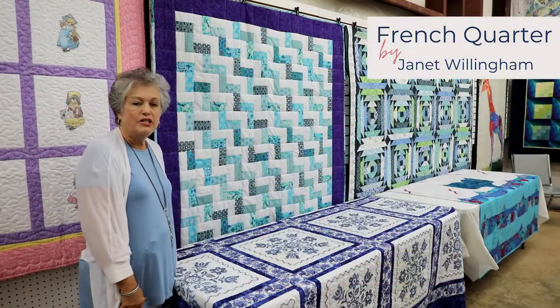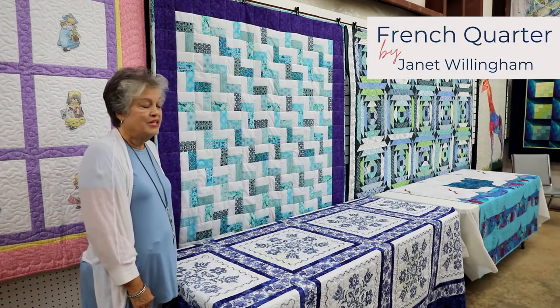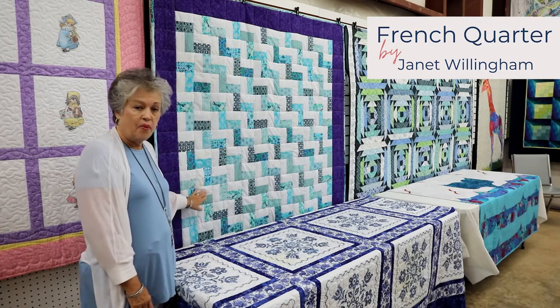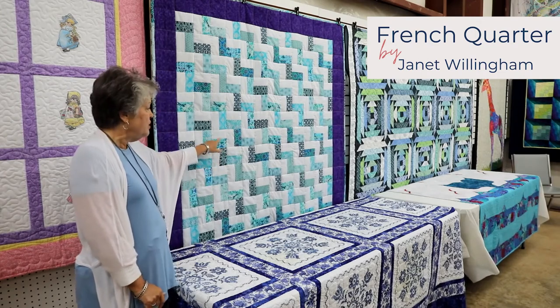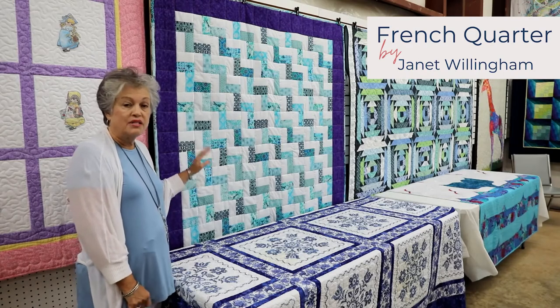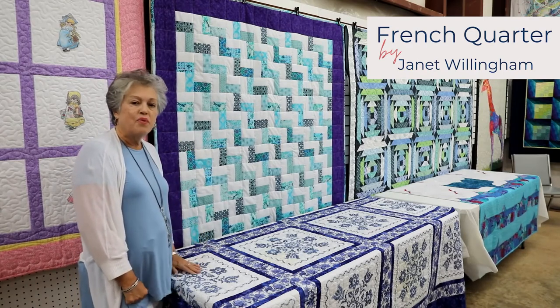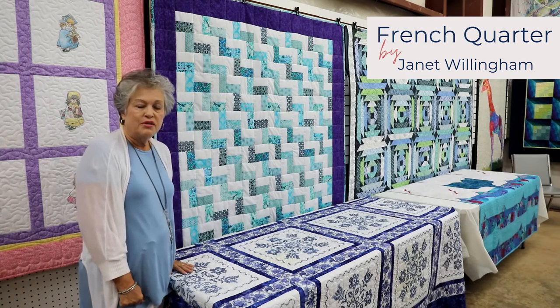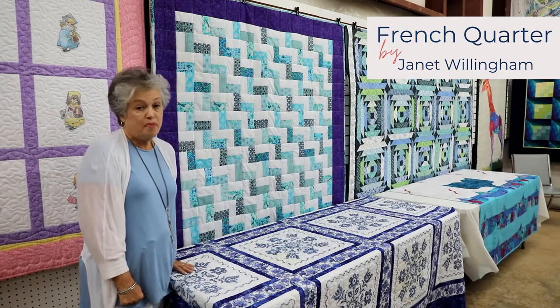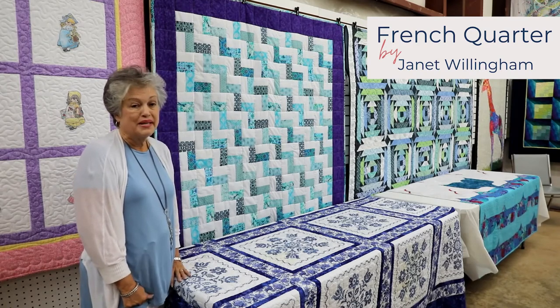This quilt was made by Janet Willingham. It is called French Quarter and it features jelly rolls as I mentioned earlier. She used an assortment pack of jelly rolls of different colors to create this. Janet is one of our new quilters — she started coming at the beginning of our classes and has probably completed more quilts than anyone.